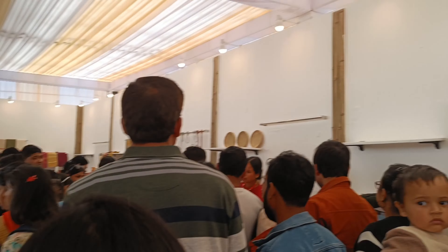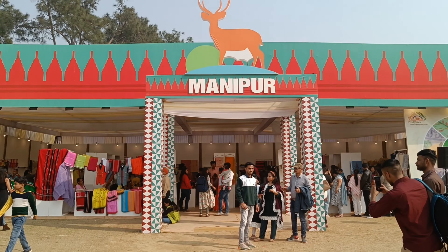There are also products here — shawls, baskets, and more items on display.